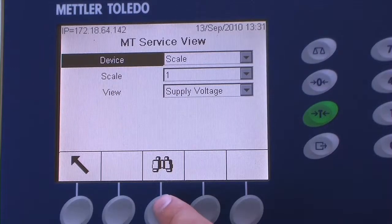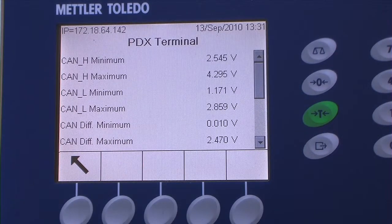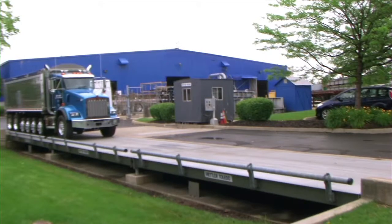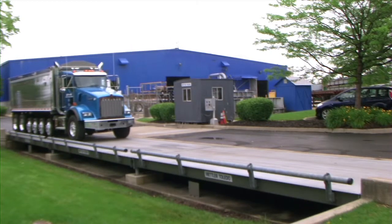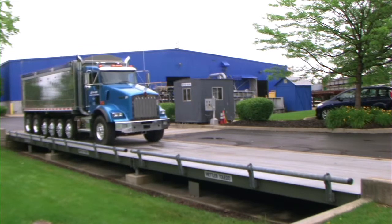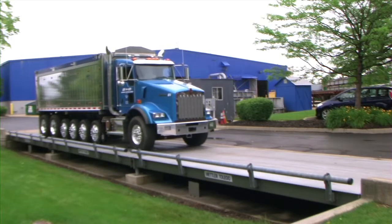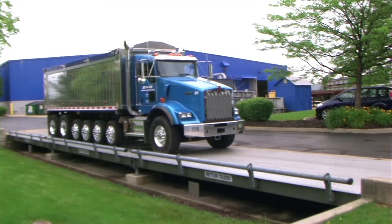And unlike other load cell systems, the predictive diagnostics of PowerCell PDX can pinpoint what a problem is and where the problem occurs. Mettler Toledo's PowerCell PDX load cell system is designed to make your vehicle weighing simple, accurate, and reliable, ensuring unsurpassed uptime and return on investment.